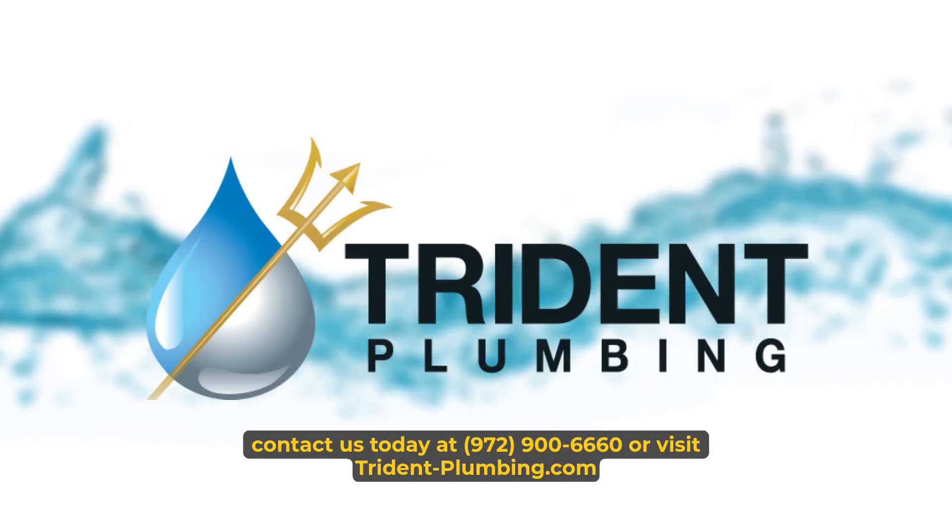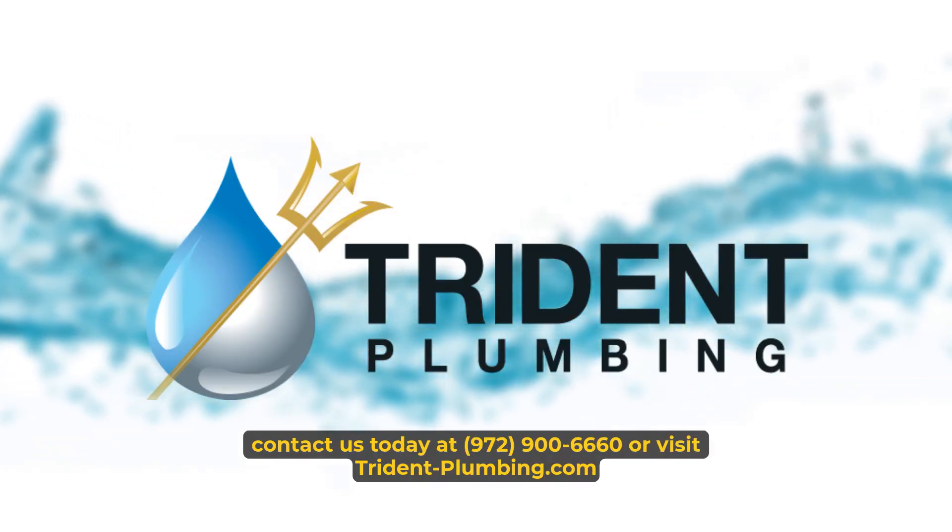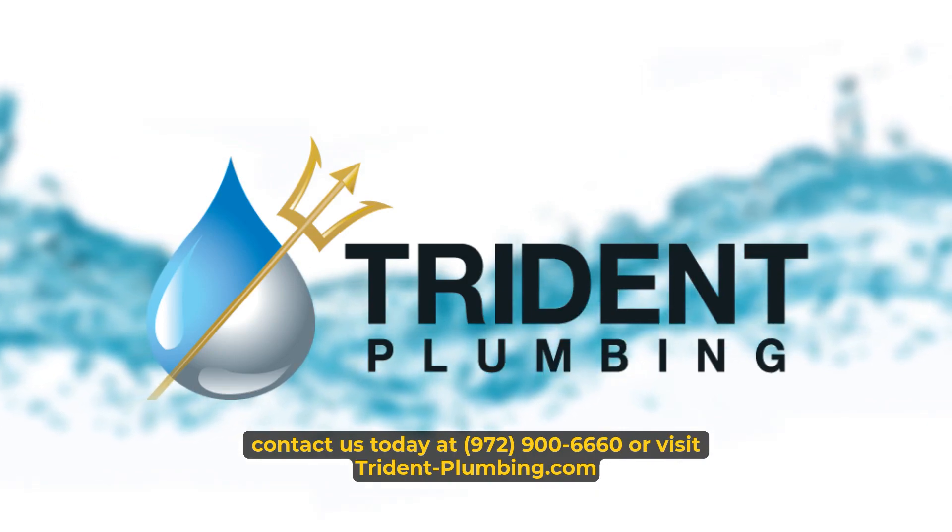For more information, contact us today at 972-900-6660 or visit tridentplumbing.com for all your plumbing needs.